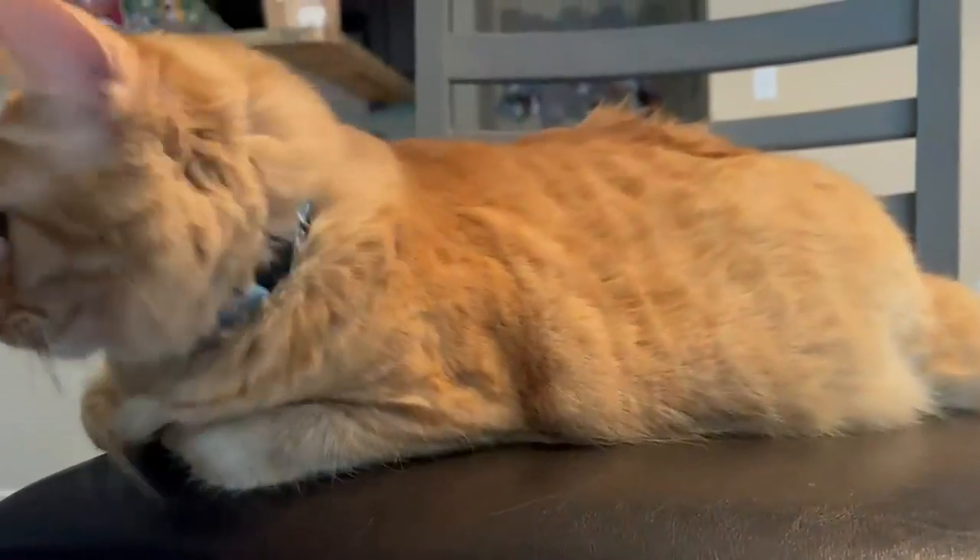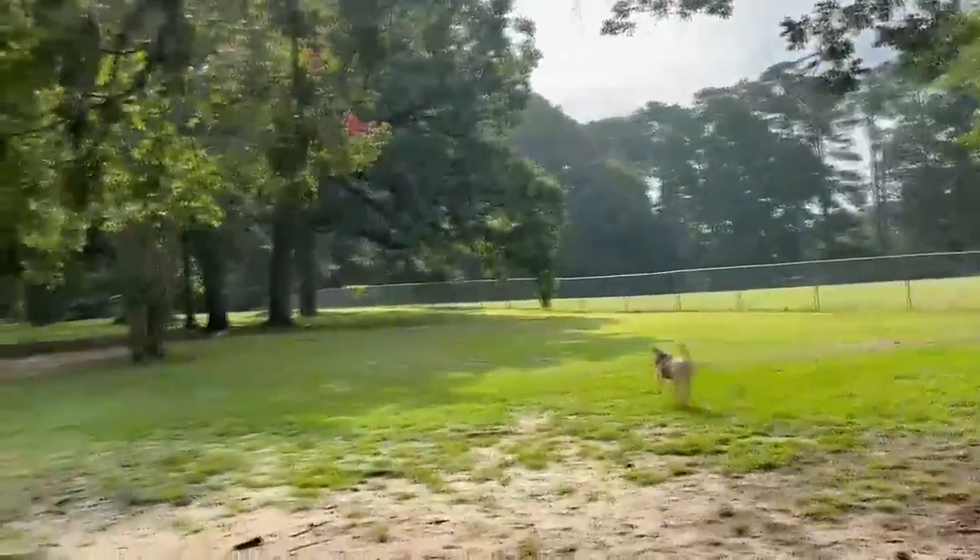If they are an outside animal and are not allowed in the house, then we need to supply a source of shade and fans.